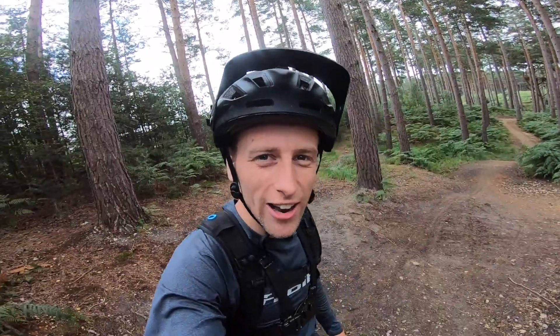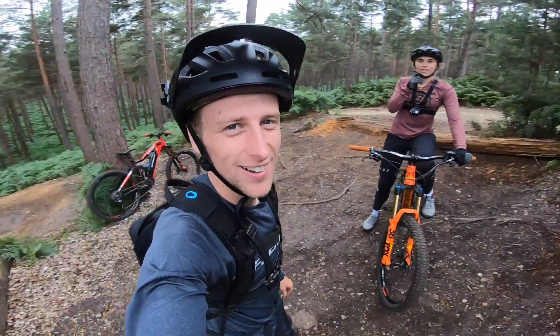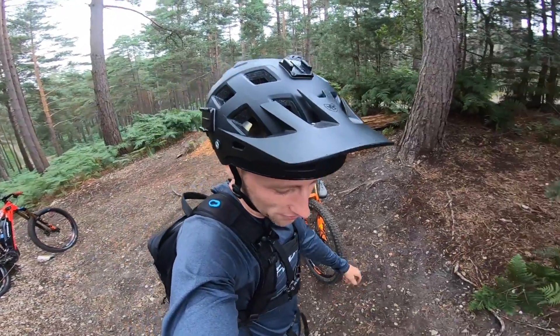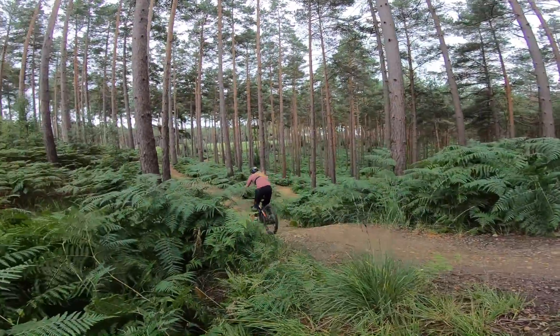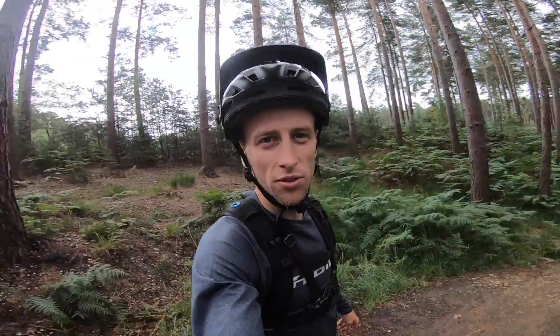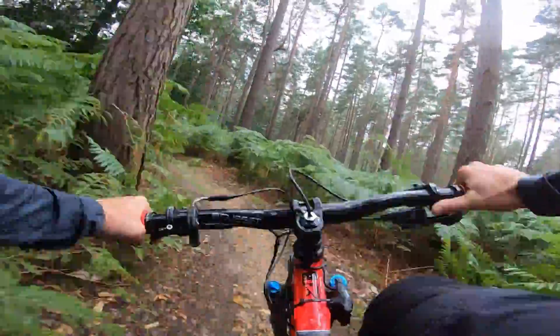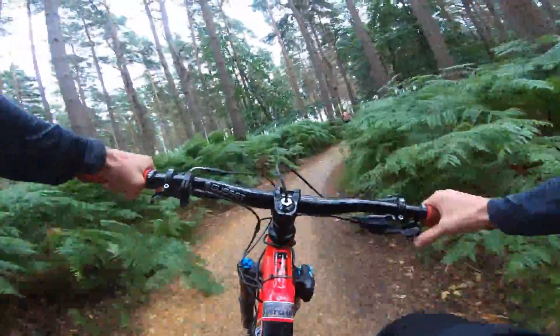We've stumbled across the first tiny jump on the trail — it's a little step down and Kara is going to demonstrate her jumping skills because that's her favourite thing to do on a bike. Dropping in for some jumps — yeah, smashed it! She done it easy. Kara's got her head and has to stop so I'm bombing it on the e-bike to try and catch up with her now.